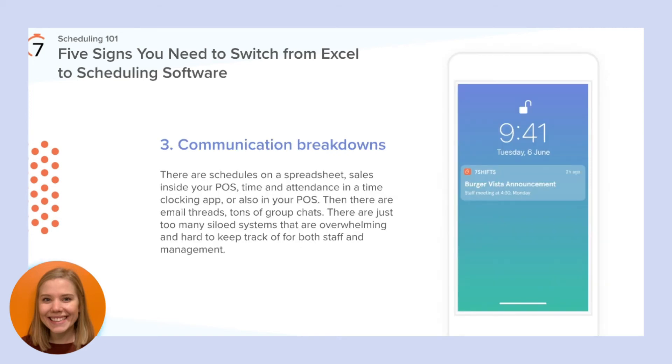There are several things to keep track of when running a business that are typically spread across several different systems — schedules on a spreadsheet, sales in your POS, time and attendance in a time clocking app, plus email threads and tons of group chats. There are just too many siloed systems that are overwhelming for both staff and management. Scheduling softwares are a one-stop shop to keep track of all of this information. With an integrated point of sale, managers can create smart schedules that align with sales trends and labor targets. Managers can publish a schedule and push a notification to staff, and updates ensure employees always have the most up-to-date version. Scheduling softwares also allow for team-wide announcements and messaging threads, all in one place.